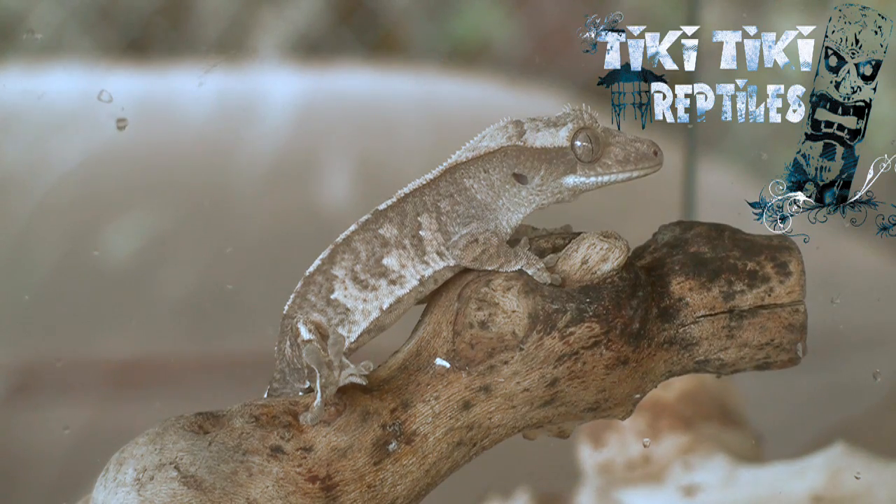Tiki Tiki Reptiles wants to let you know that crested geckos are beautifully simple animals to take care of. And with the right knowledge and motivation, they can be so much more.